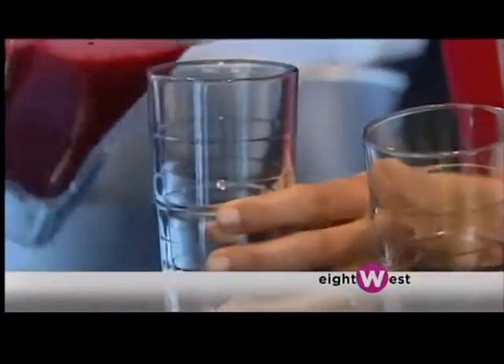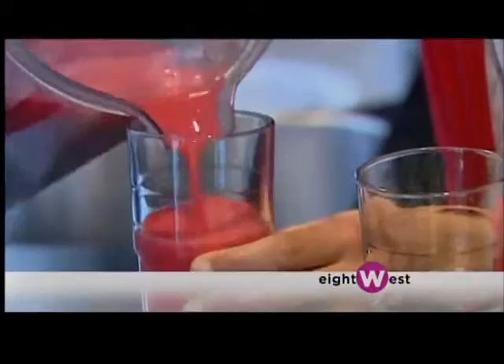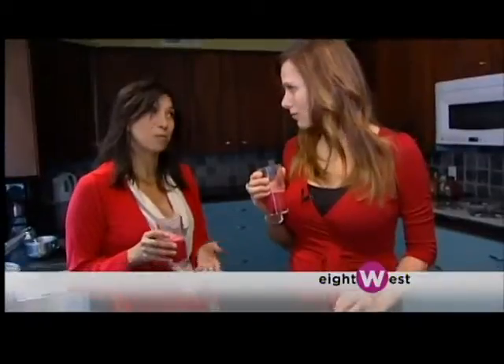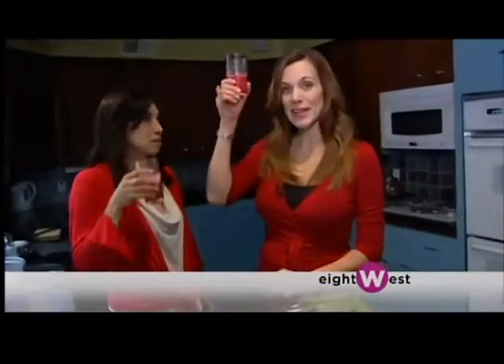Besides being delicious, this drink has antioxidants in it. It's an anti-inflammatory. Beets support your body's own natural detoxification process, and they're really good to improve the structure of your blood and cure digestive diseases. They can actually help you get rid of liver, kidney, and bladder stones. So beets are great and often overlooked. Cheers to the beets!